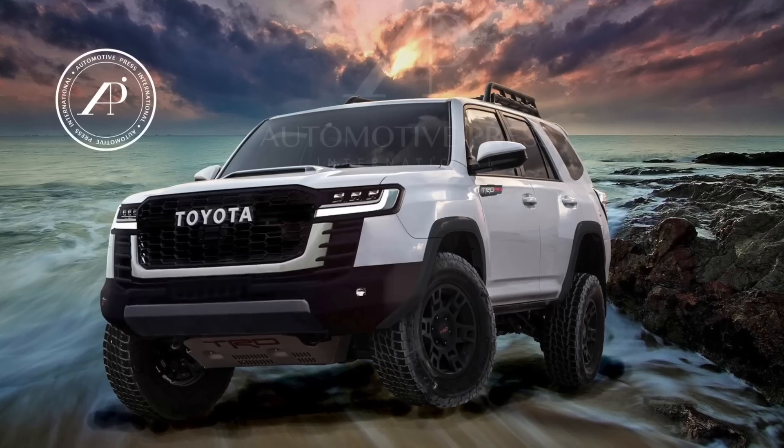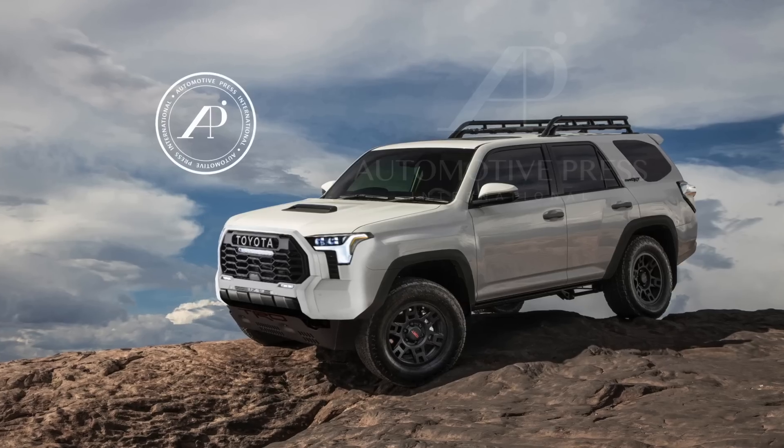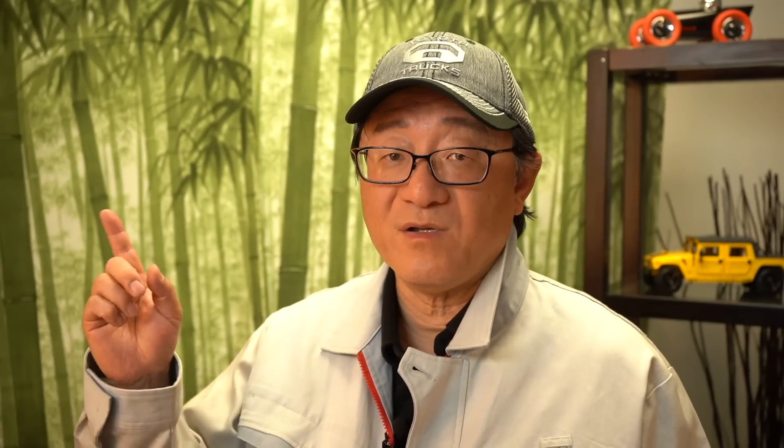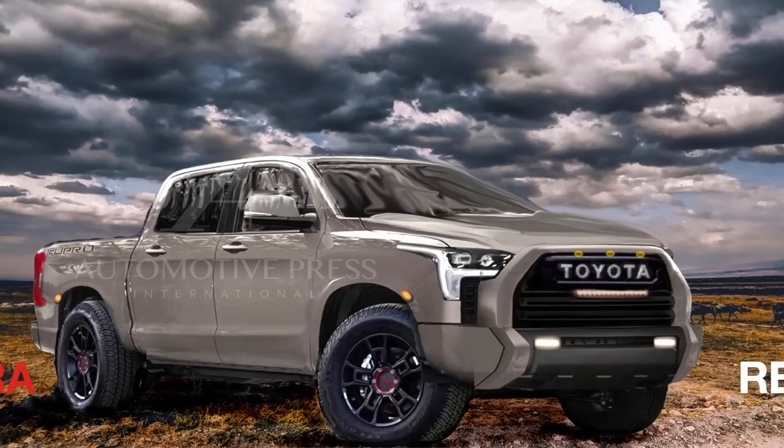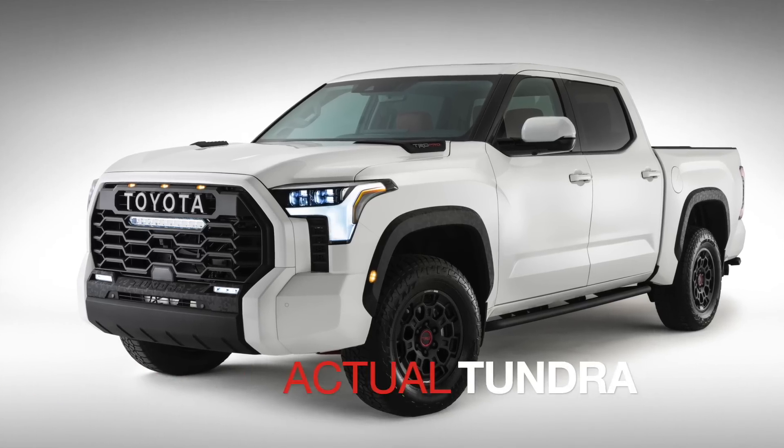Let me know which of these two designs you think will be the 2023 4Runner. I think the Land Cruiser one looks more real to me and is closer to what the final version will look like. The Tundra-based design actually looks pretty good too, but it's kind of awkward looking. My next project will be to merge these two together and come up with a third design. I'm curious about your feedback so I can incorporate it into future iterations — as I did with the 2022 Tundra. That rendering turned out to be very accurate, produced about six months ago, so I'm hoping the 4Runner renderings will become more accurate as I continue to refine them.